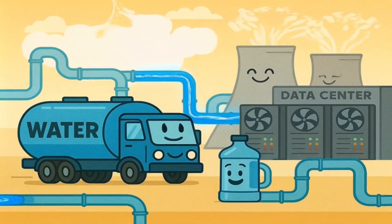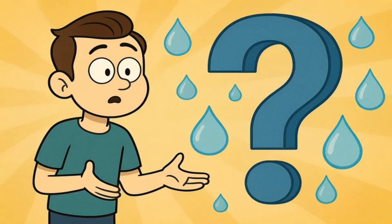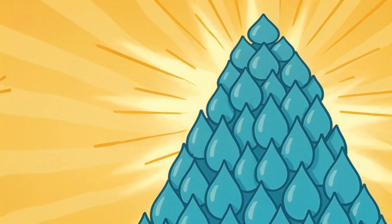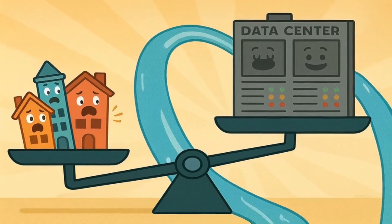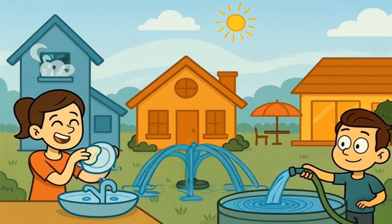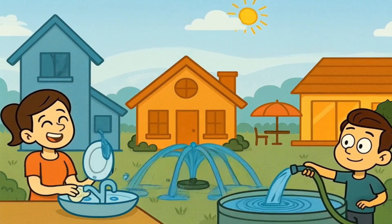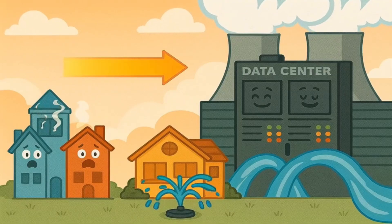Data centers have to keep adding fresh water to replace the water that evaporated and floated away. But how much water are we talking about? It's a lot — like, a really, really lot. Some big data centers use as much water in one day as a small town uses in a whole year. Imagine if every person in your neighborhood just decided to take a shower, wash their dishes, water their garden, and fill up a swimming pool every single day — that's still less water than some of these computer buildings are using just to stay cool.